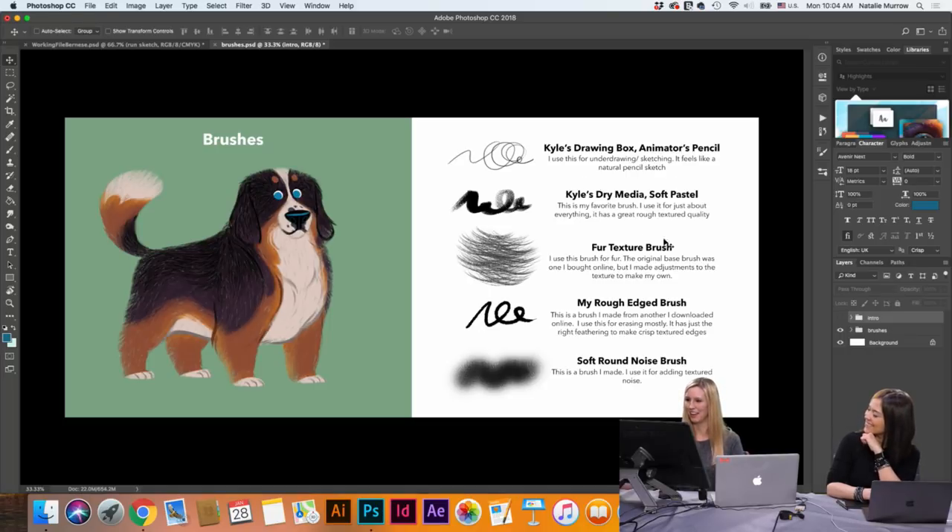I use his Soft Pastel for everything — I use it in like all of my art. It could be clouds, it could be foliage, it could be fur. It's a very natural feeling. And then the Fur Texture Brush is one that I actually downloaded from online — Mike Yamada, right? Mike Yamada is an artist at Disney, and he's got a Gumroad as well so you can purchase his brushes.